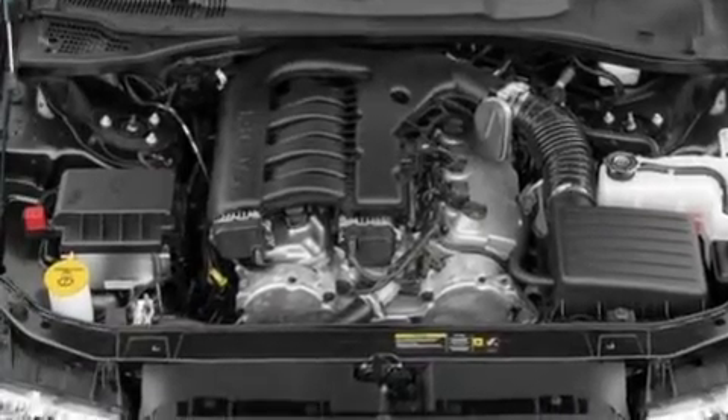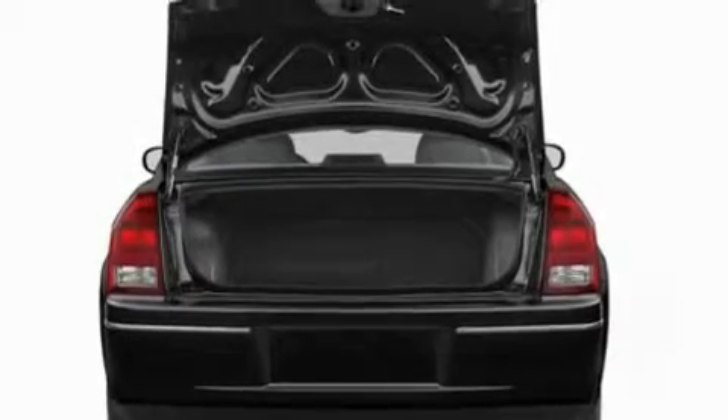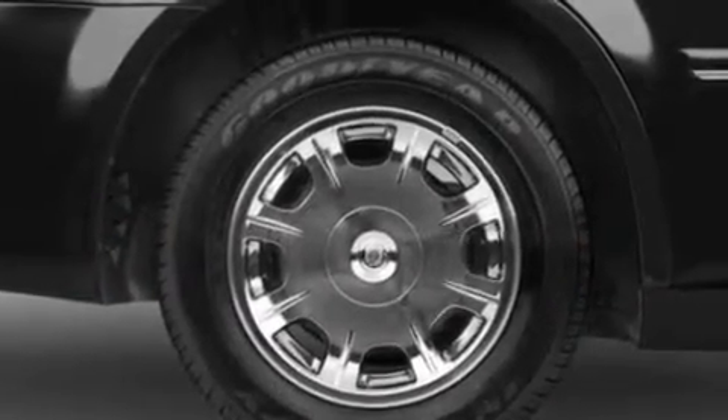Its top features include a power driver's seat, cruise control, heated side view mirrors, four well-positioned speakers, and leather seats.